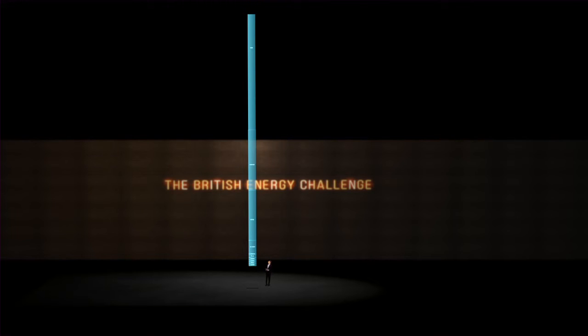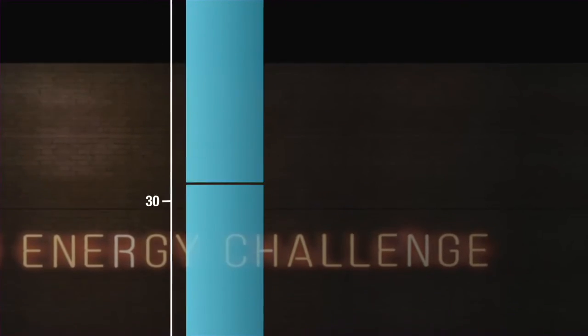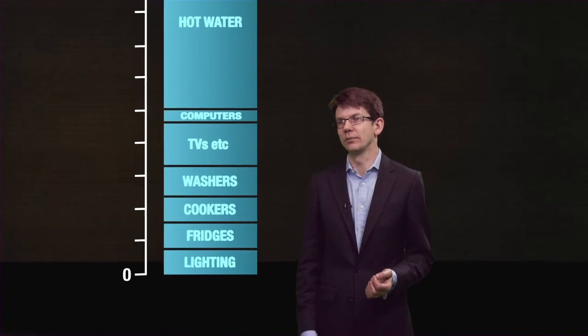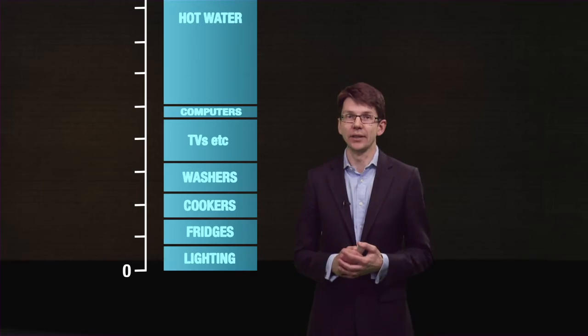So there we have the UK's energy demand. To answer the question at the start — how much energy would we save if we turned off all the lights in our homes? Less than 1%.